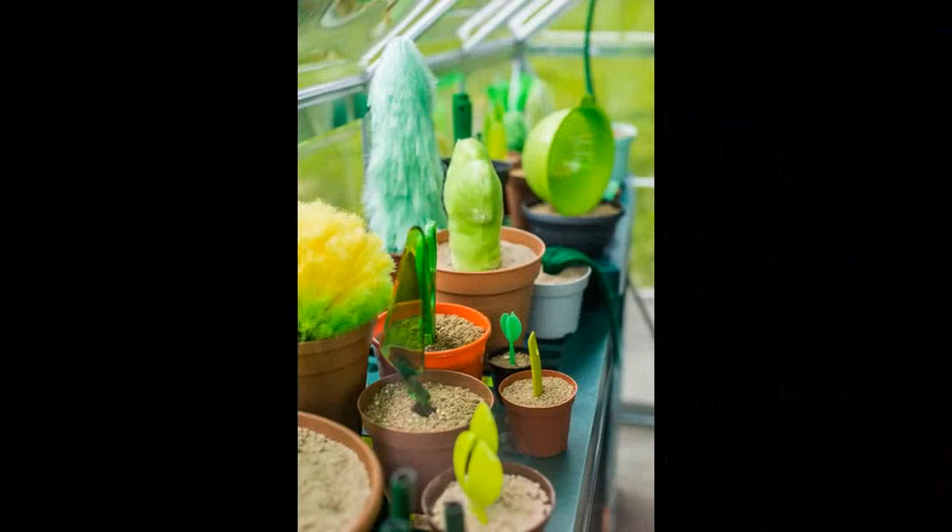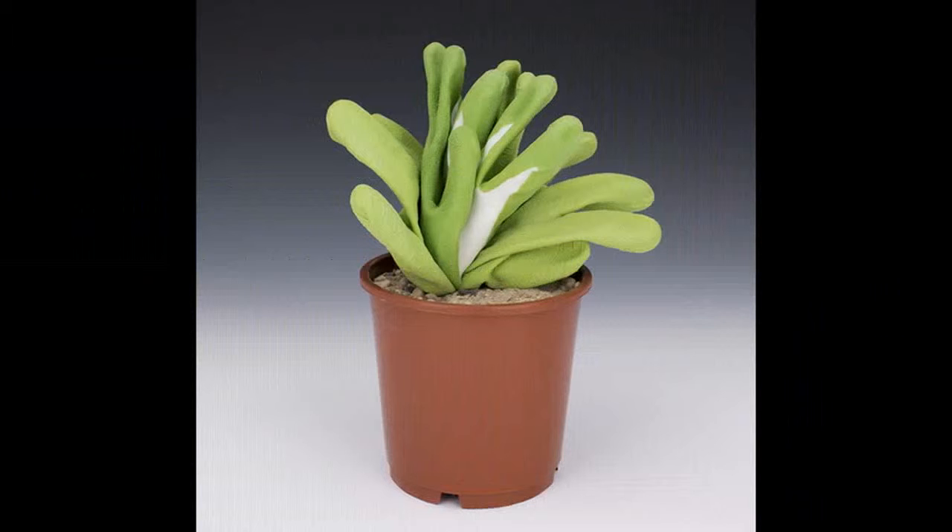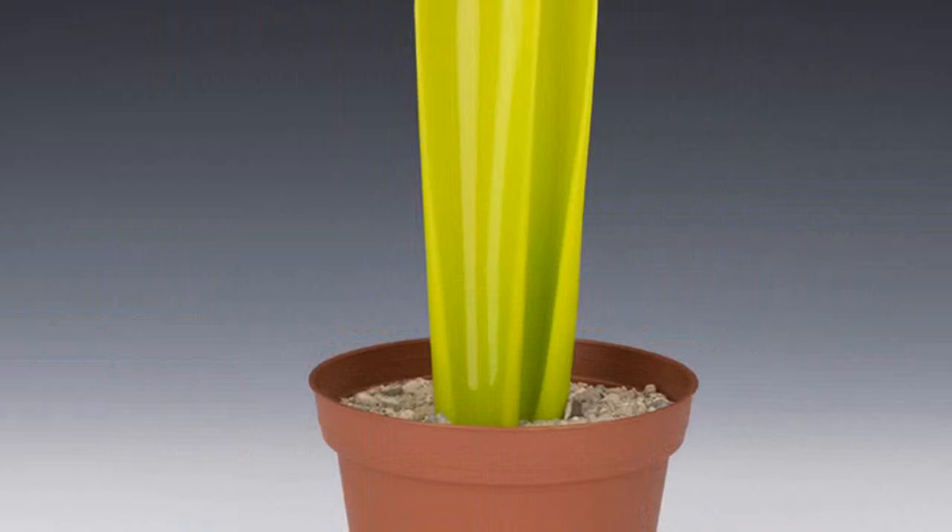We find it striking how many of those objects bear resemblance to forms found in nature, and that placing them — or in this instance, planting them — changes how they are perceived. Putt-Putt duo Stefan Friedli and Ulrich Martin Larsson describe.